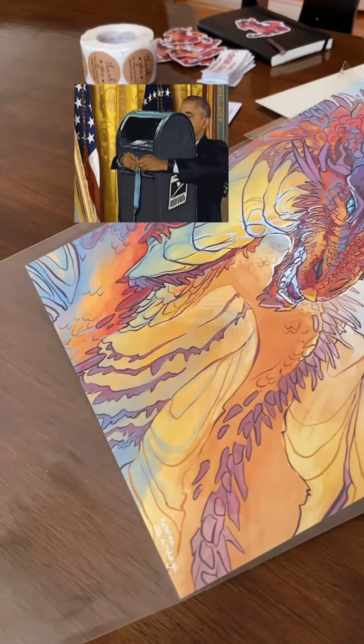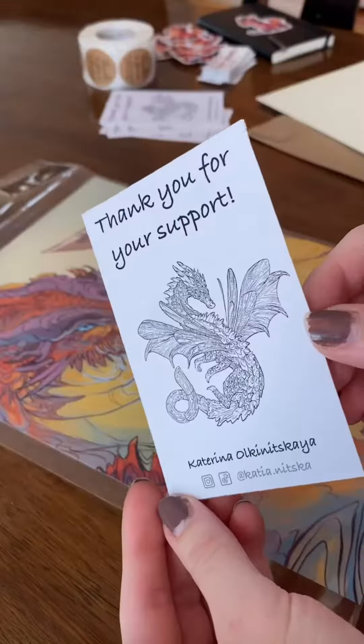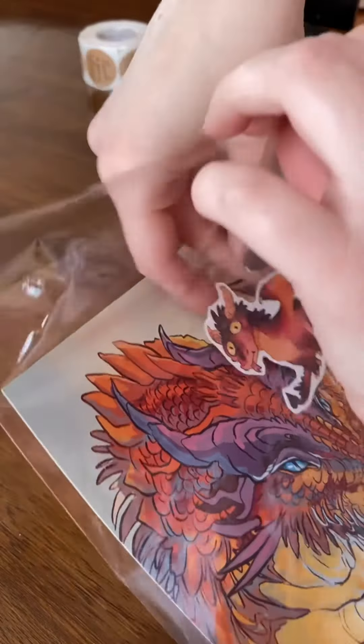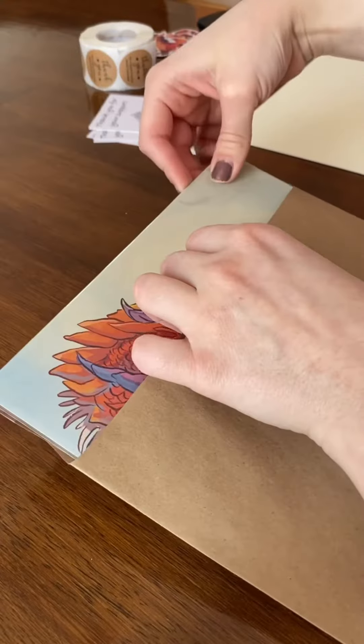At 2:30pm it was time to pack some Etsy orders, and I just had one for that day — a signed print of the sunrise dragon. And of course, I included the freshly printed thank you notes and the sticker.